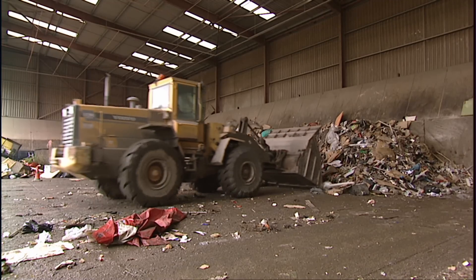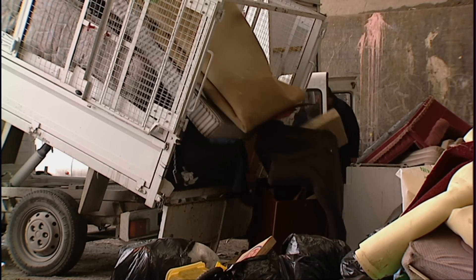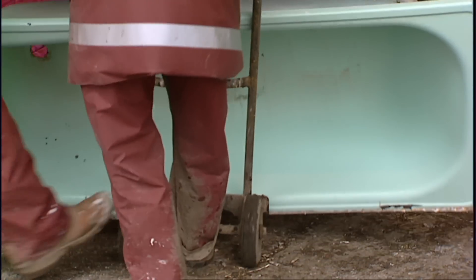At this council tip in Newham, East London, they've taken the idea of salvage to the extreme. As the public's rubbish pours in, volunteer Wombles sort it out.